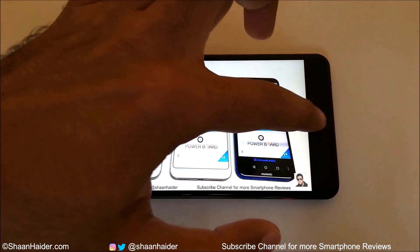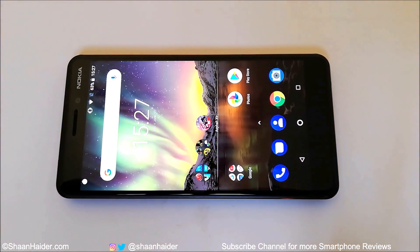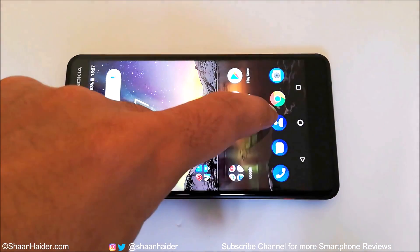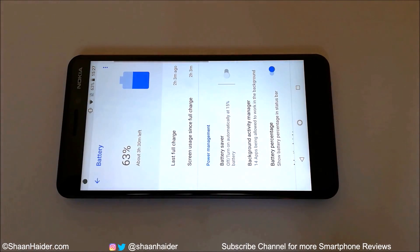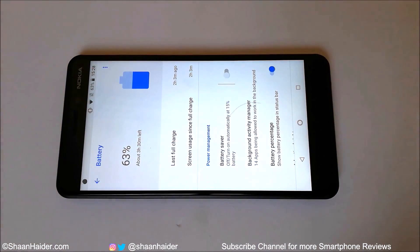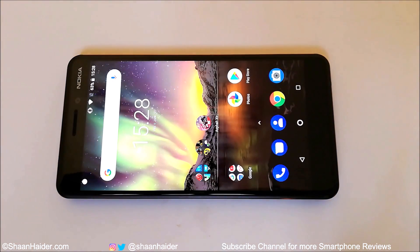It's been an hour of YouTube video playback. Let's have a look at the battery status — it's 63%. Going into the battery settings confirms the battery percentage is 63%. After playing YouTube videos at 1080p resolution for one hour, the battery moved from 79% to 63%.